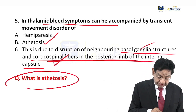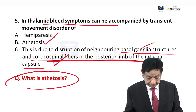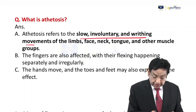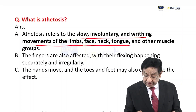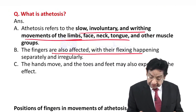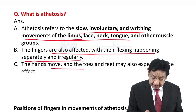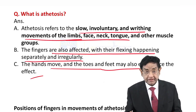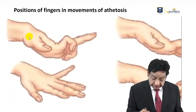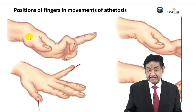What is athetosis? Athetosis refers to slow, involuntary, arrhythmic movements of the limbs, face, neck, tongue, and other muscles — but classically we see it in the hands. The fingers are affected with flexing happening separately and irregularly. The hands, toes, and feet may also experience the effect. Typically, athetosis presents as slow flexion-extension movements of the fingers.